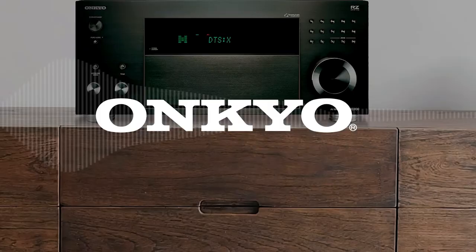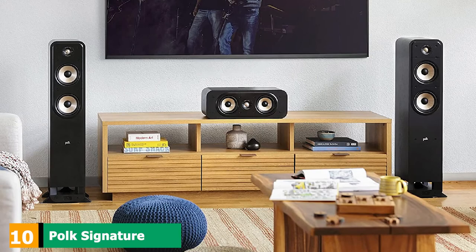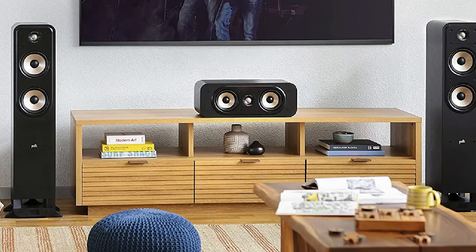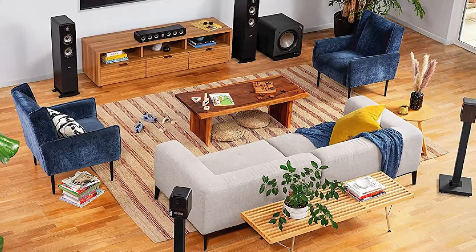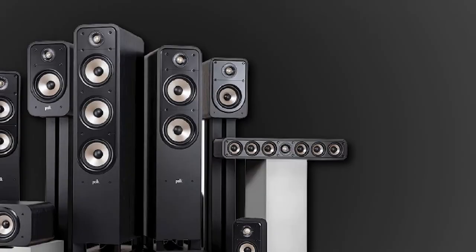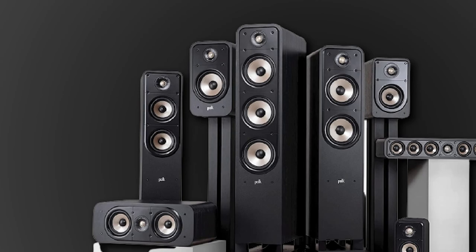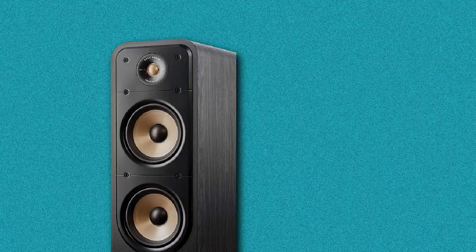Finally, the number 10 position is dominated by the Polk Signature Series S50 Floor Standing Speaker. Polk is a well-known audio company that produces a range of speakers for a variety of uses. This floor-standing speaker can be used for either music or as part of a home cinema system. It is bi-wire and bi-amp capable, courtesy of five-way binding posts. There are two 5.25-inch polypropylene mid-range drivers with butyl rubber surrounds that deliver a clean mid and bass sound with low distortion. The tweeter is a 1-inch terylene domed design that provides a crisp frequency response. At the bottom of the cabinet is a power port designed to move airflow to a wide area and extend the bass performance.